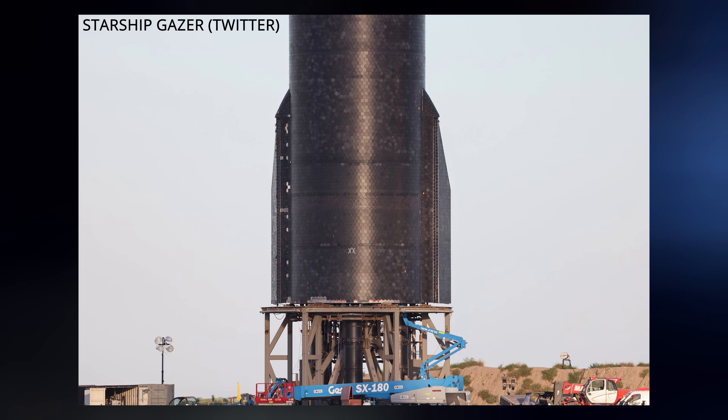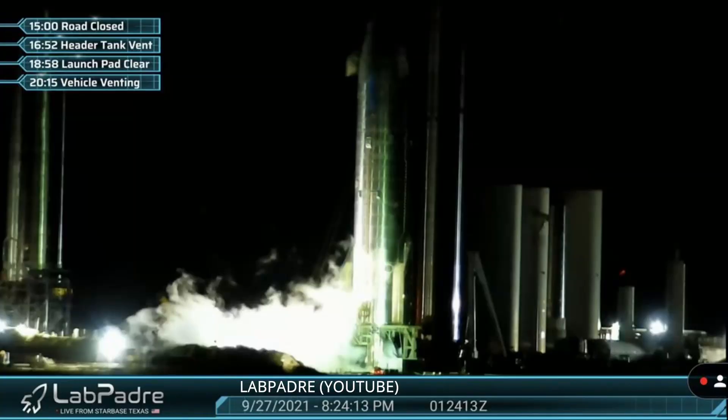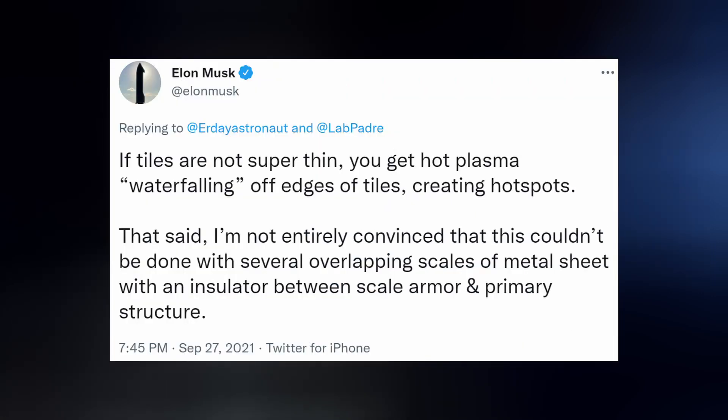Last weekend, both sea-level and Raptor VAC thrust simulators were installed under Starship 20 in preparation for stress testing, which began on Monday evening with cryoproofing of the tanks, including the header tank at the nose, which knocked off a few tiles during venting. Elon seems to be entertaining the idea of overlapping scales of metal sheets with an insulator between them and the primary structure of the rocket as a means of protection during re-entry.